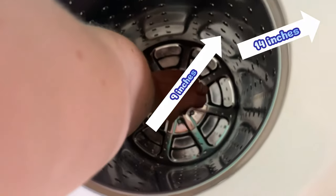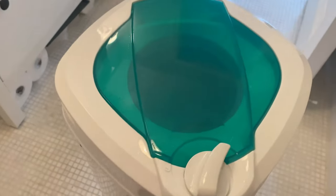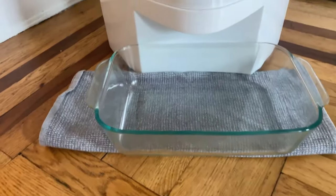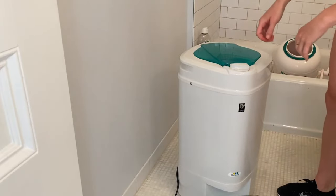Since it plugs into a standard 110-volt household outlet, no special installation is required. Weighing just under 20 pounds, this spin dryer is compact and highly portable compared to electric dryers. While it won't completely dry your clothes, it's the perfect option if you're looking for an appliance that can be conveniently stored in a closet or doesn't require a heavy installation process.